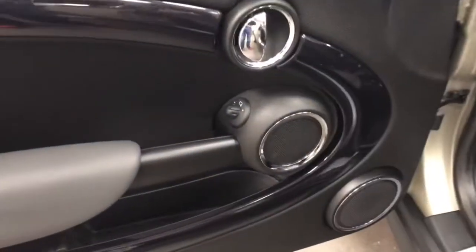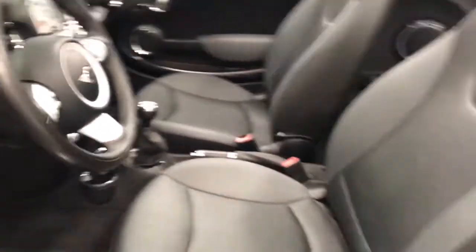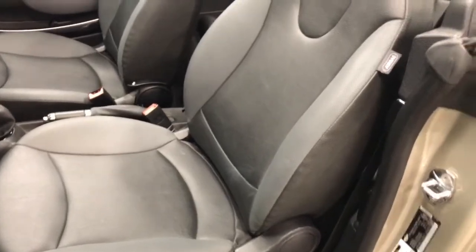On the driver's door you've got power mirrors, but that's it — everything else is on the dash. Have a look at the seat in great condition, no wear, no rips or tears.